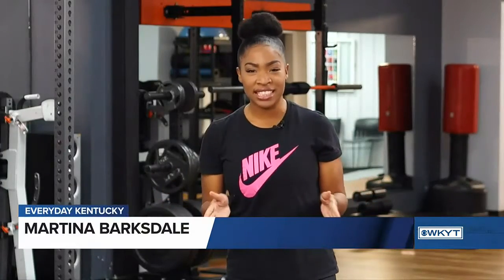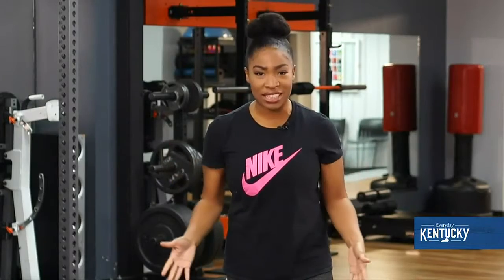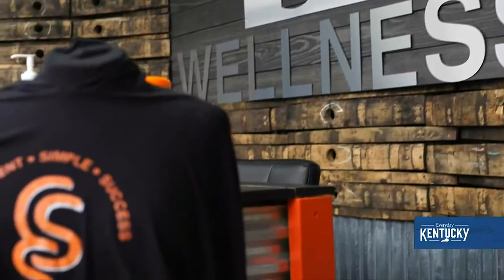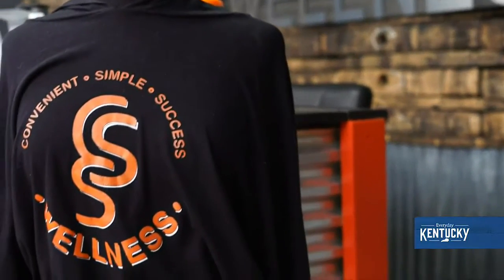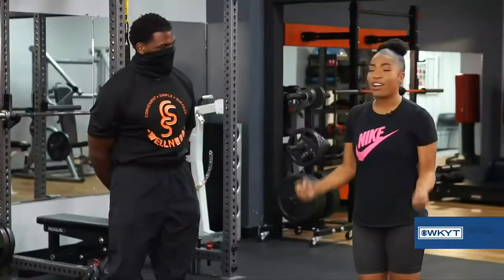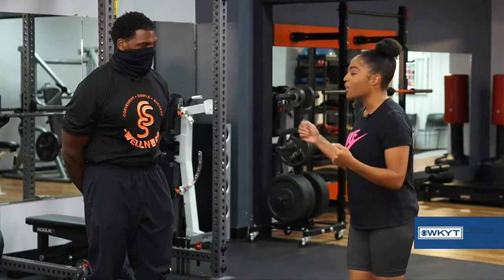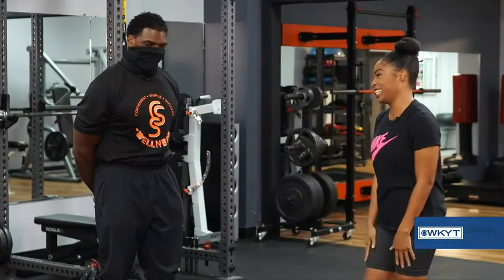Hey, it's Martino Barksdale with Everyday Kentucky and we're bringing you Workout Wednesdays, where every Wednesday we feature a local gym, training facility or physical activity. Today we are at CSS Wellness off of Richmond Road and I'm joined by owner Brian Leggett. I know you're about to show me some exercises — it's been a while since I've been in the gym, so let's jump right into it.